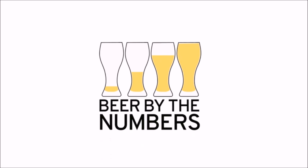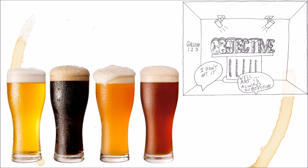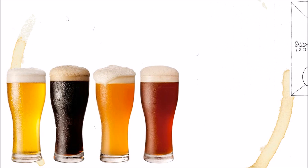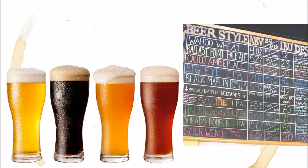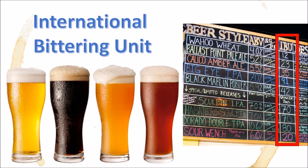Hello beer nerds, welcome to Beer by the Numbers, the show where we explore the facts and figures from the wide world of beer. Beer is a very subjective experience, but sometimes brewers need objective measurements to assess certain aspects of their beers. Today, we'll be taking a closer look at one of the trendiest stats in the brewing industry, the IBU or International Bittering Unit.